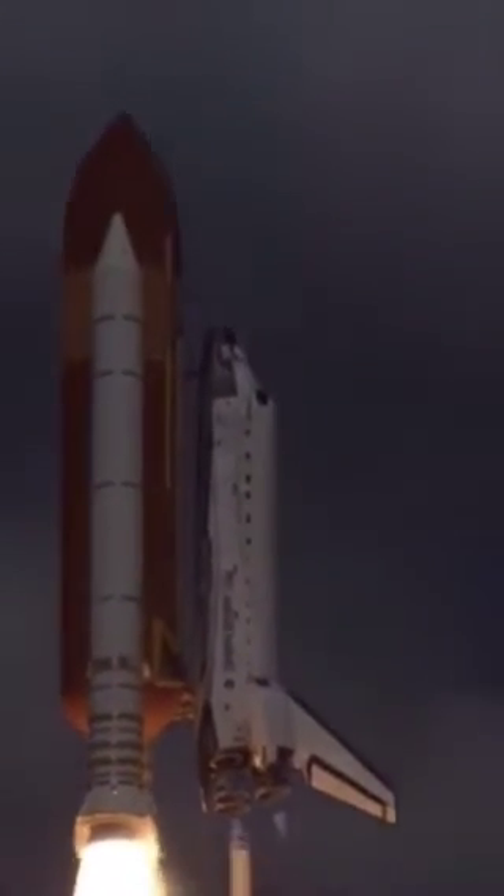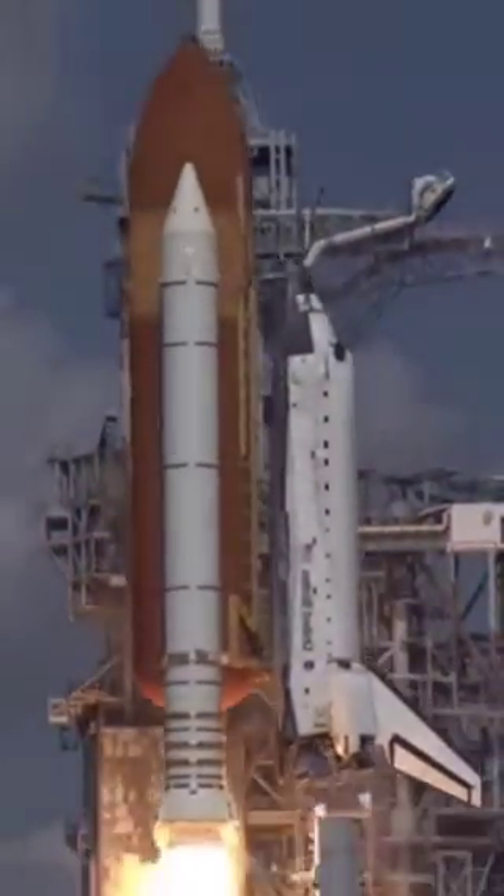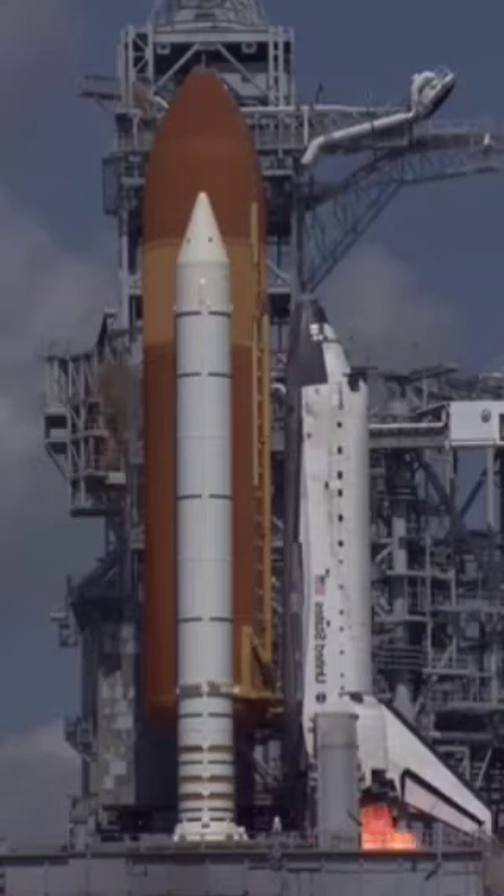From there, the shuttle would begin to pitch up to go downrange towards its target orbit, and that meant from a crew's perspective, the space shuttle orbiter was flying inverted with its tail pointing towards the ground.